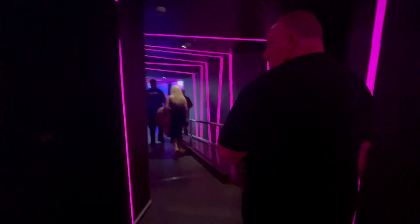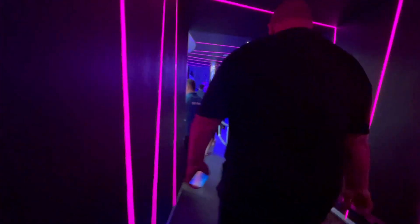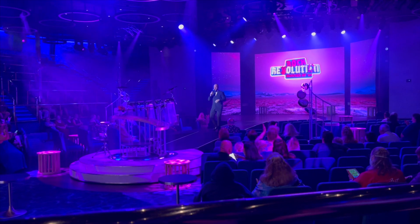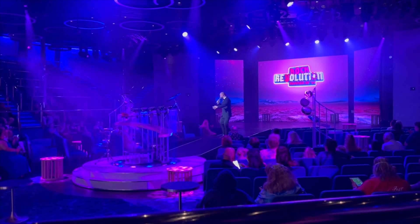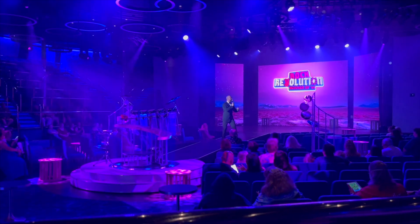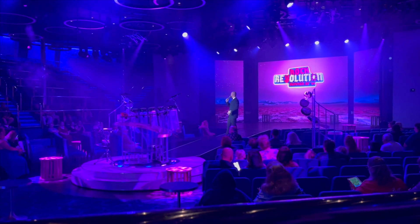We're about to watch the Rock Revolution show at the Liquid Lounge. She's looking for the Motown Revolution. We'll see if this one's any good — it's a short show, about 30 minutes. Nice rock show called Rock Revolution! All my rock fans, make some noise. We're going to take you back to the roots of rock and roll, which means folks, you're at a rock concert. When you hear any songs you like, feel free to stand up and rock along.